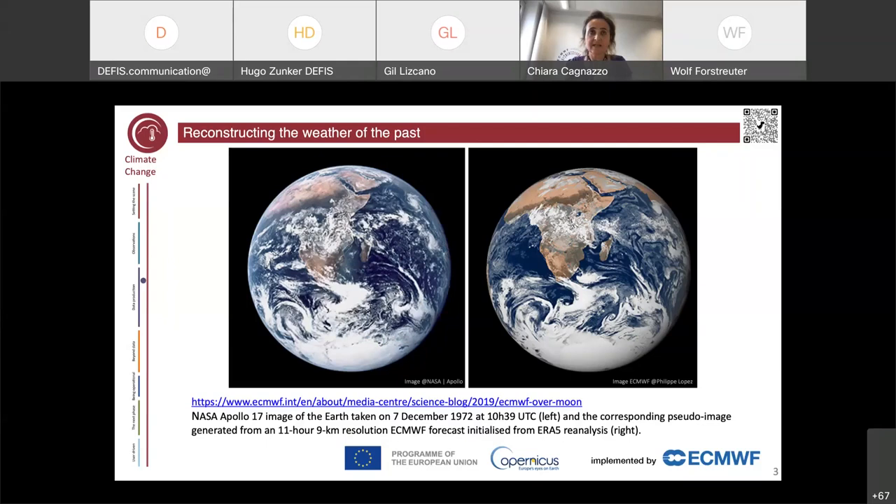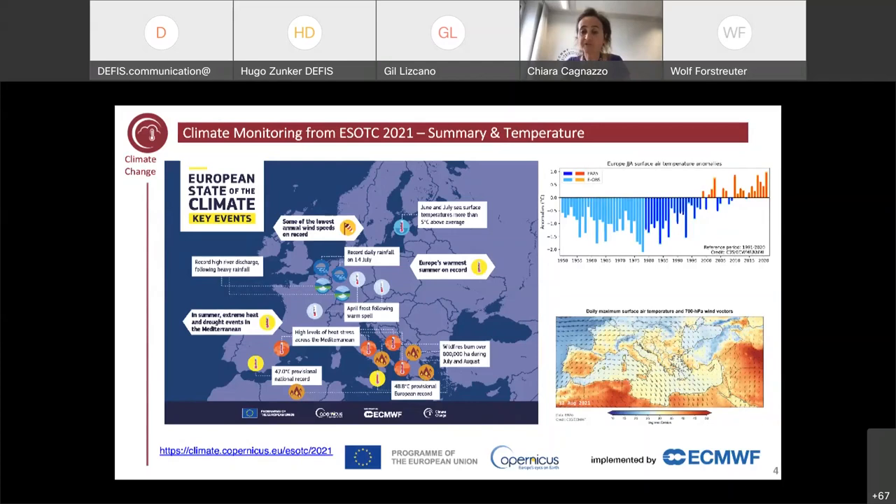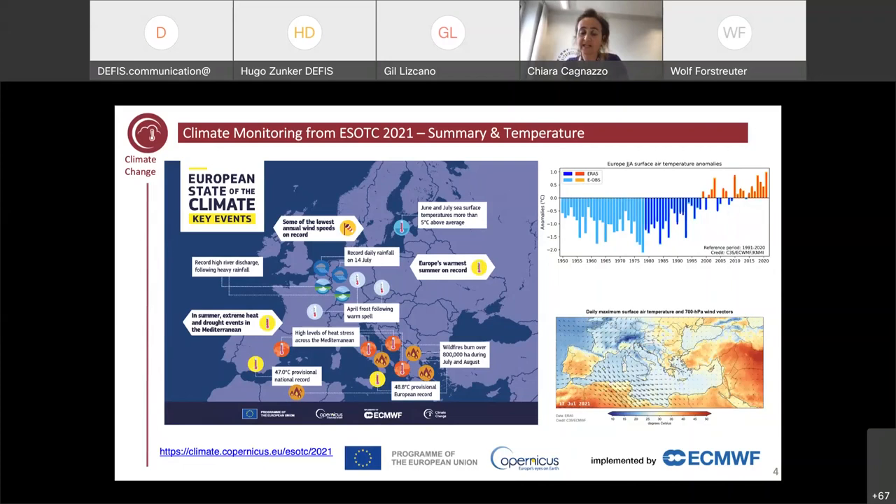At the Copernicus Climate Change Service, we offer data but we are also users of data. One way of using climate data, as Hugo just showed, is to monitor the environment. This slide comes from the latest European State of the Climate report — released every year, covering the last year's conditions in the context of past climate. For example, summer 2021 was the warmest on record for Europe, with one degree temperature above average. The time series of anomalies on the right puts summer 2021 in the context of long-term monitoring of surface temperature in Europe. The Baltic and Mediterranean Seas were experiencing quite exceptional warm periods.